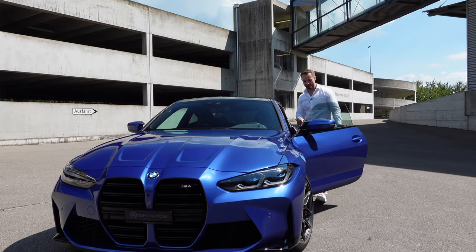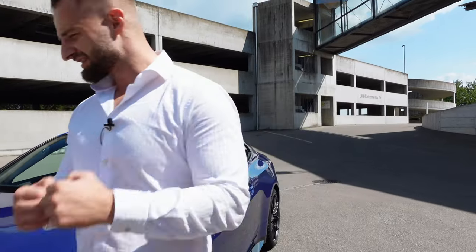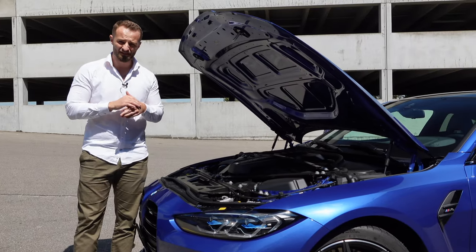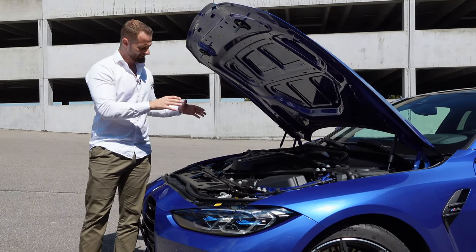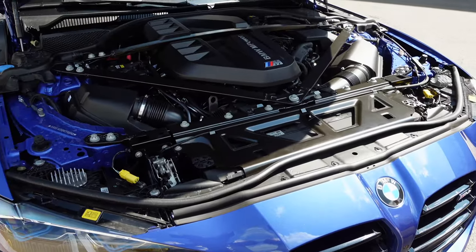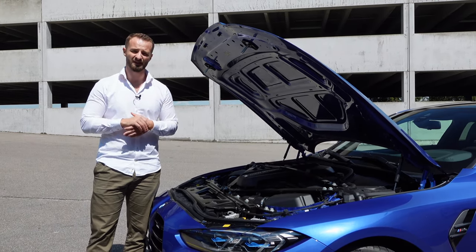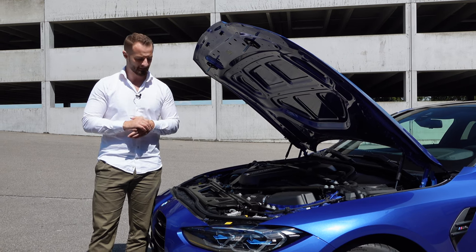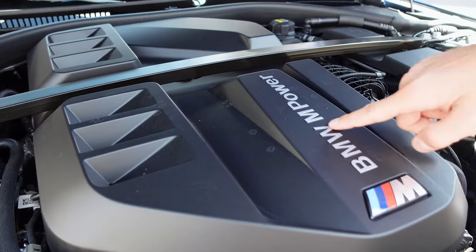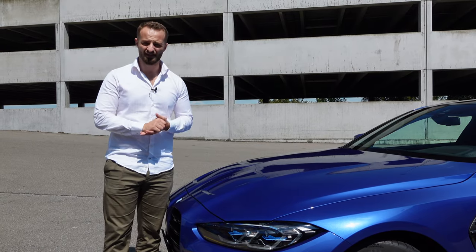It's time to talk about the engine. Pull two times on the handle — let's reveal this beast. The majestic German S58 engine. It is a three-liter inline-six cylinder, twin-power turbocharged, producing 480 horsepower and 550 Newton meters of torque. It accelerates the car from 0 to 100 in 4.2 seconds and tops out at 290 kph. The M4 Competition drives around the Nürburgring in seven minutes and thirty seconds, which is insane.